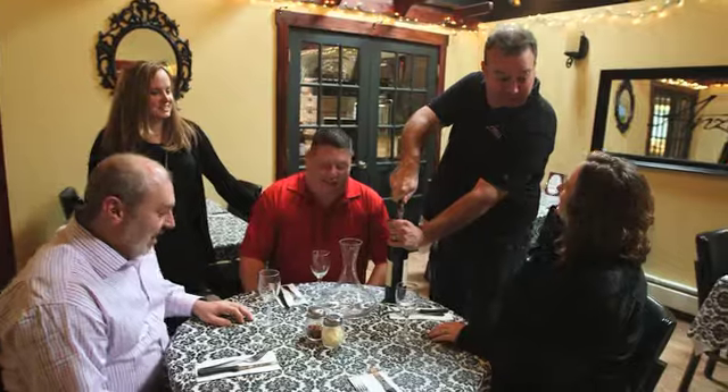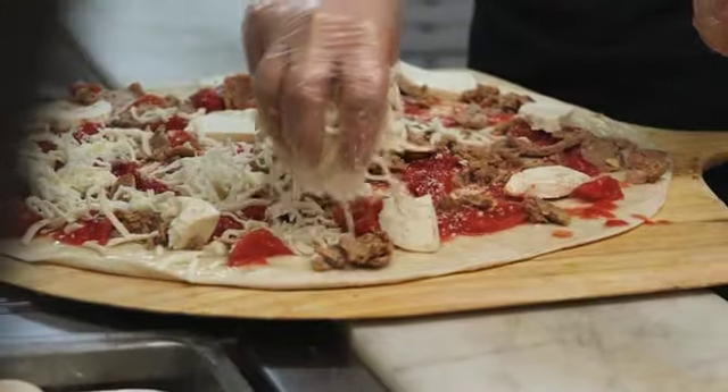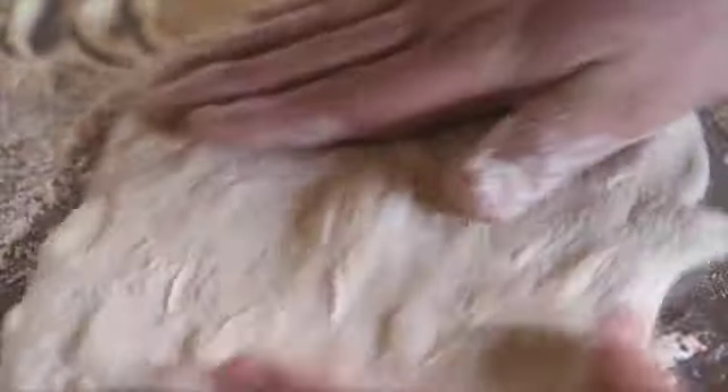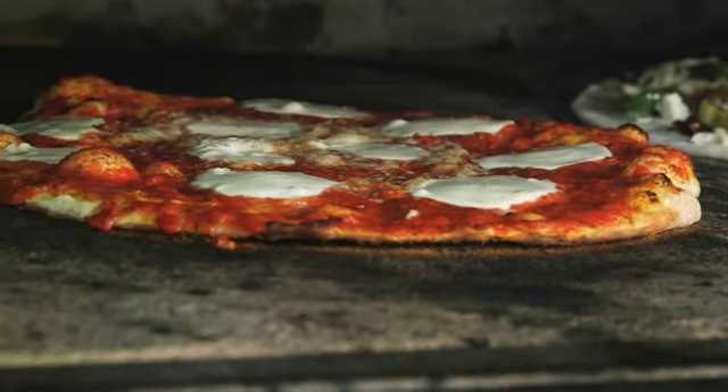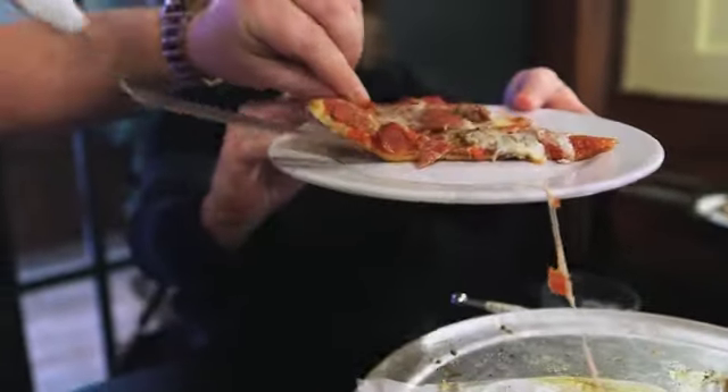I grew up right outside of New Haven, Connecticut, so this is the style of pizza that I grew up on. My wife and I, living in Massachusetts, haven't really been able to find that anywhere, so we tried to bring that style of pizza up to Massachusetts. Our pizzas are so much different because it is that thin crust — a little bit airy, it's crunchy — and when you bite into it with the combination of the sauce and all the fresh toppings that we use, it's unlike any other pizza I've ever had.